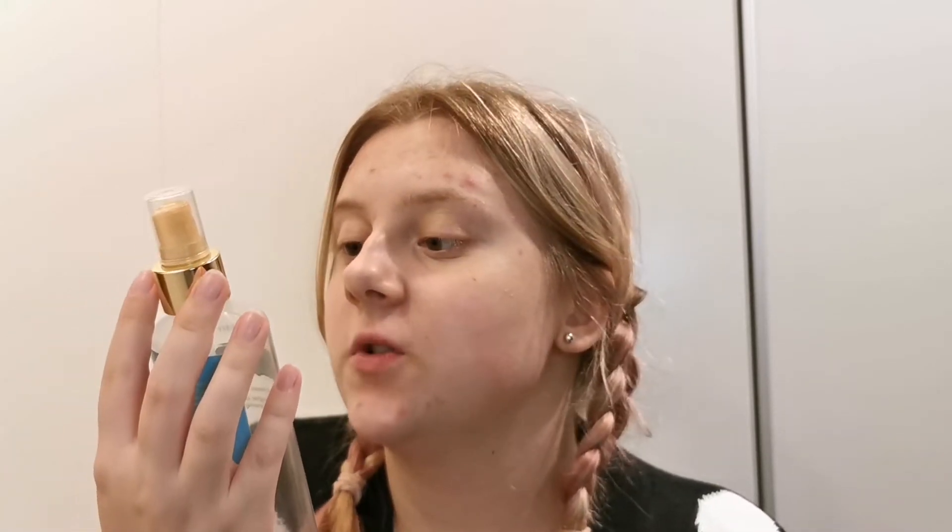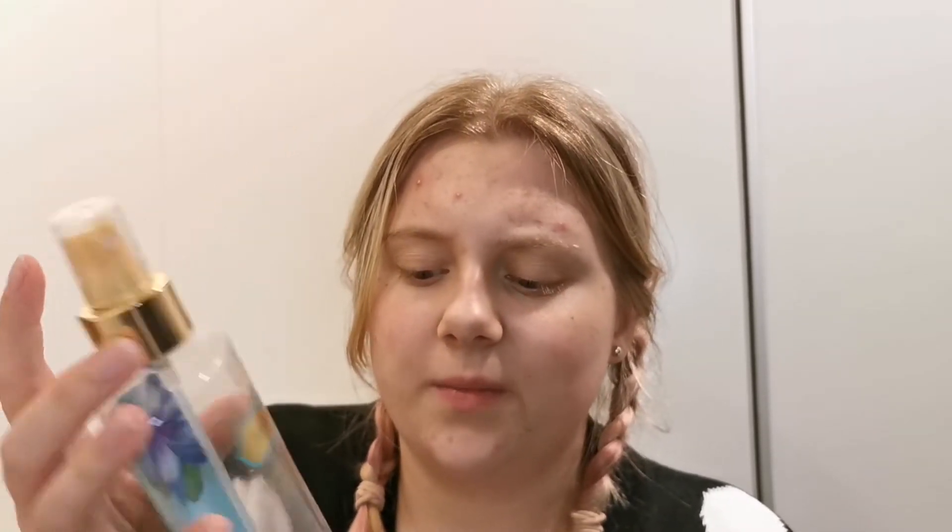So the first thing I am getting up is a body mist. This is a Victoria's Secret body mist in Aquacus. I'm finally done with all my body mists from Victoria's Secret, which is so nice because when they were so popular everyone had a lot of them — I also had a lot of them.